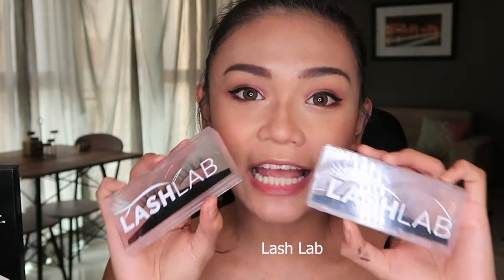For my lashes, I have two pairs of eyelashes from Lash Lab, which is also a local brand. I think the owner grew up in the U.S. and then started a lash brand here in Manila. So I've put the lashes on.